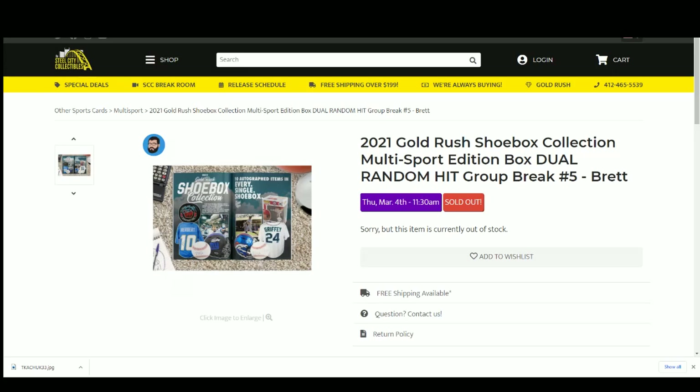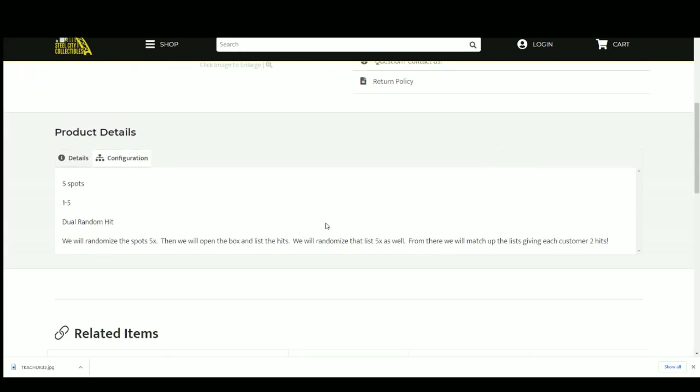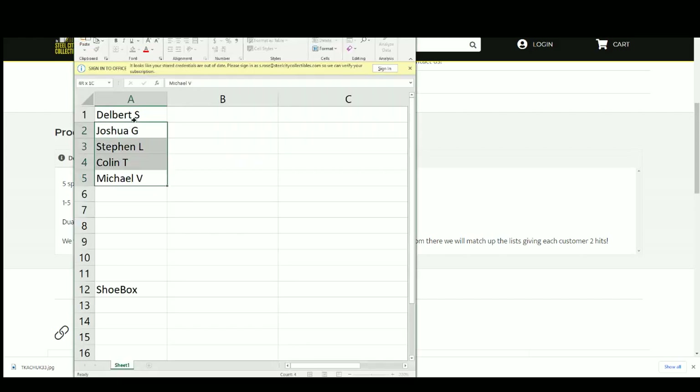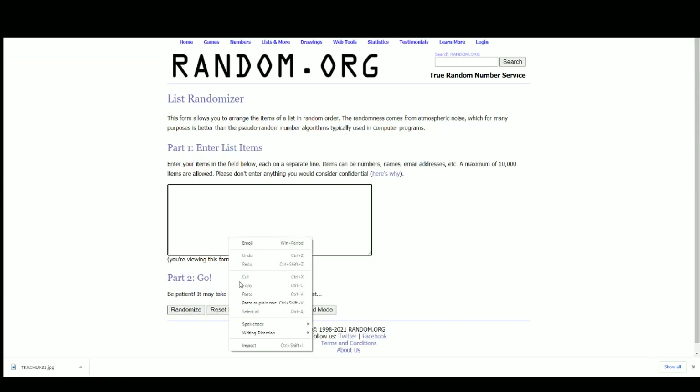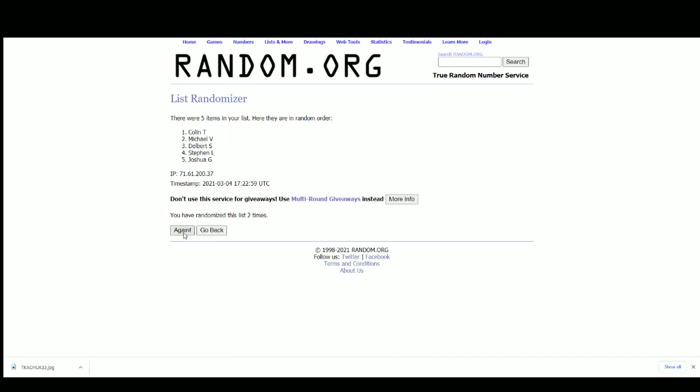Collection underway — we have our 2021 Gold Rush Shoebox Collection Multi-Sport Edition Dual Random Hit group break, five spots, one through five. Dual random hit: we'll randomize the spots five times, open the box, list the hits, then randomize that list five times. From there we'll match up the list, giving each person two hits. Let's get our list of names and randomize five times: one, two, three, four, and five.